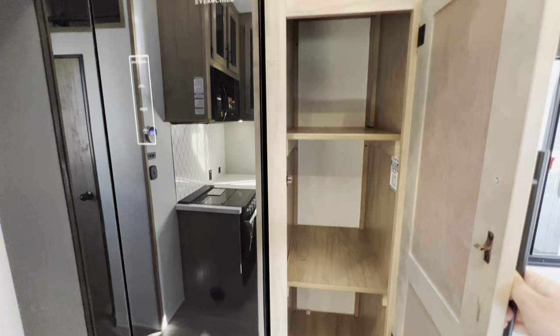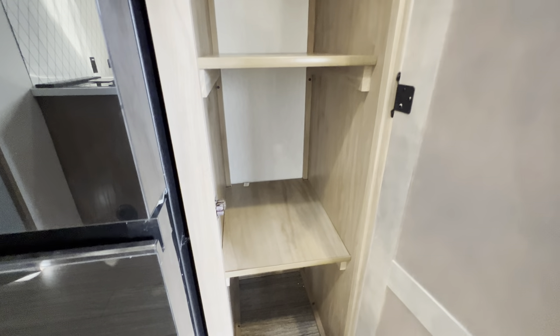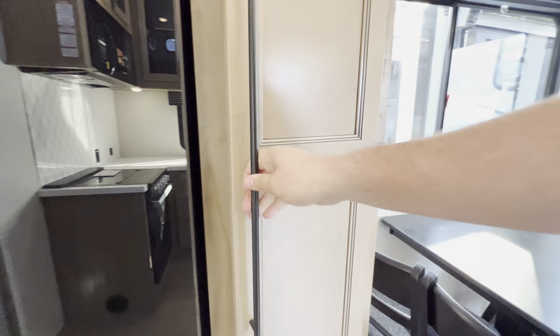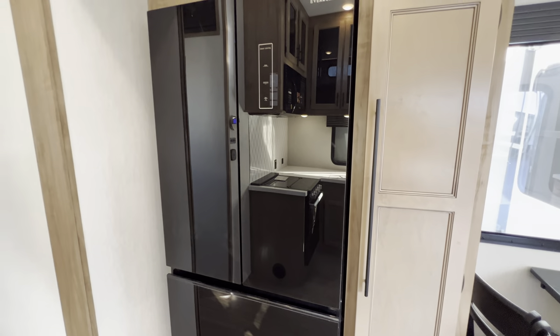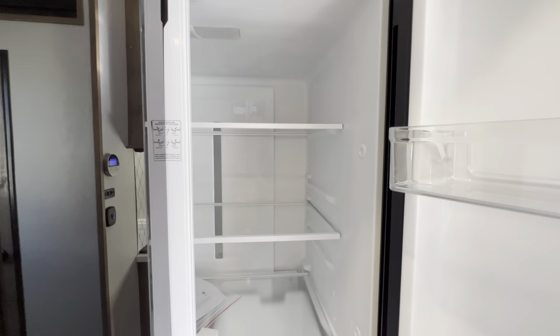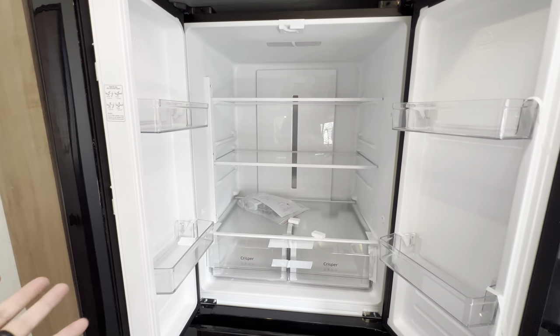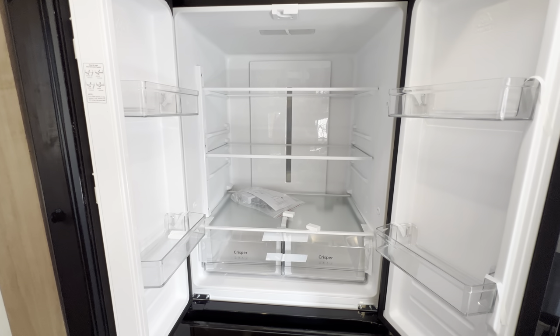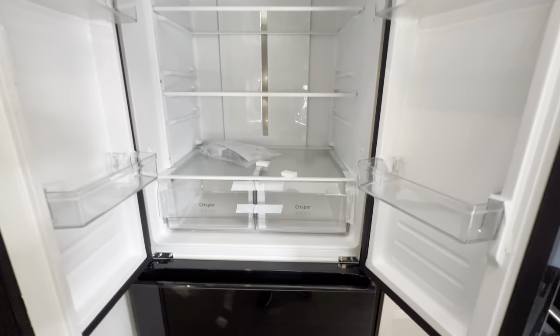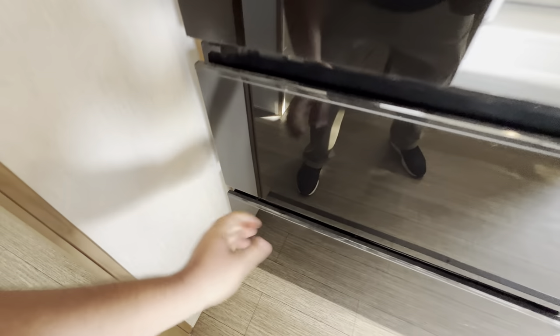Another little pantry right here with removable shelves. There's a scan-me QR code, which I'm assuming is probably for your online owner's manual. The EverChill refrigerator is a smart 12-volt refrigerator — it runs on solar or battery — and it's absolutely massive, just like the one in your home, but with a little more versatility in the power for it.